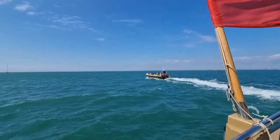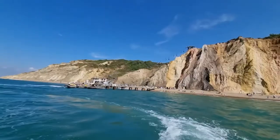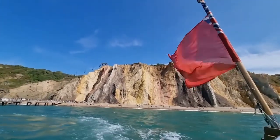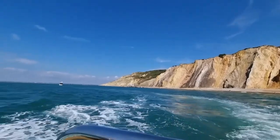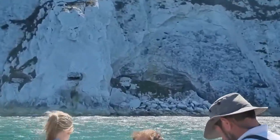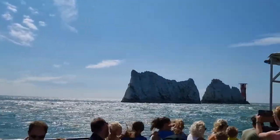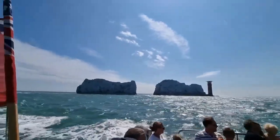The Needles are a row of three stacks of chalk that rise above 30 metres out of the sea. They are called the Needles because there was once a needle-shaped rock about 120 feet high, known as the Lord's Wife, but it collapsed into the sea in 1764 with a crash said to have been heard many miles away. Funny enough, it's still called the Needles.